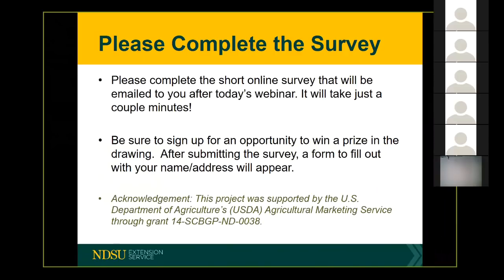I do have one request — if you're participating today, please take a couple of minutes to complete the survey. This was all made possible by a grant through the USDA Agriculture Marketing Service and it's about specialty crops, so it'll take you just a couple of minutes. I also have a bunch of prizes, so I'll collect your names in case you want to earn a prize.